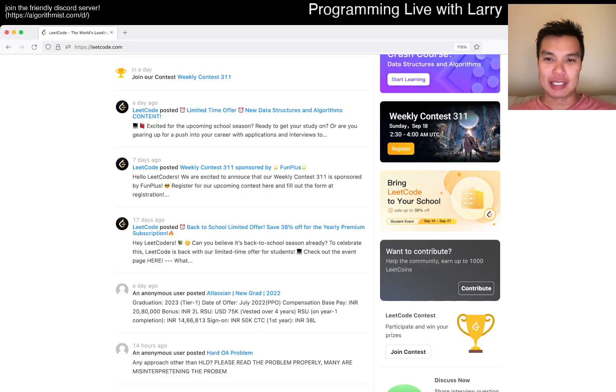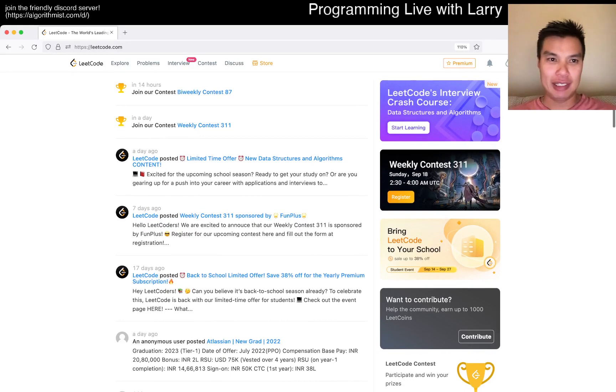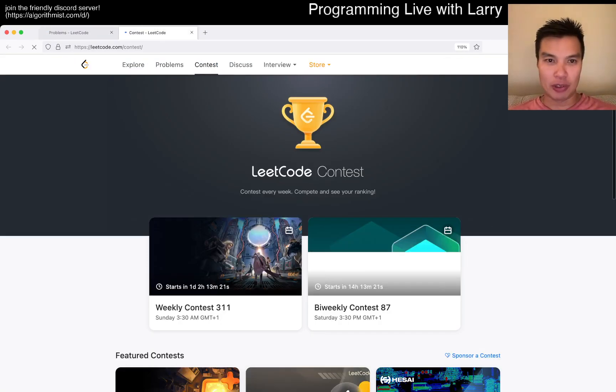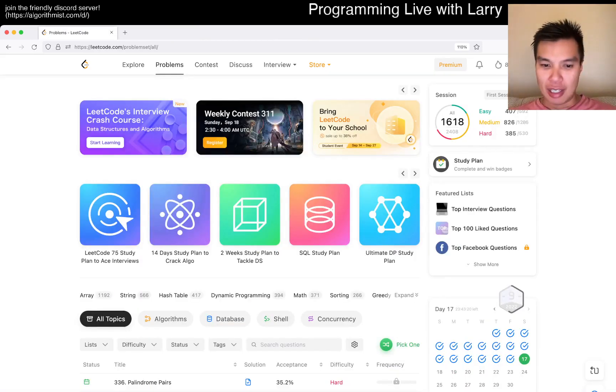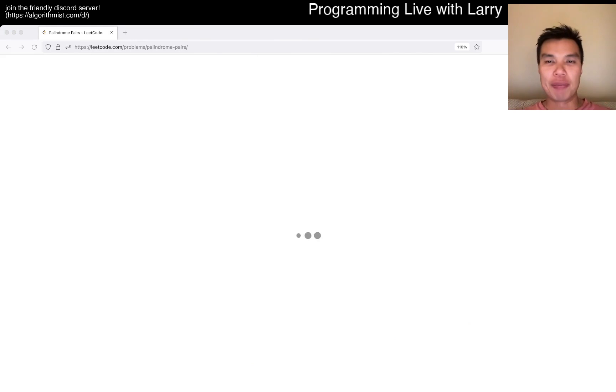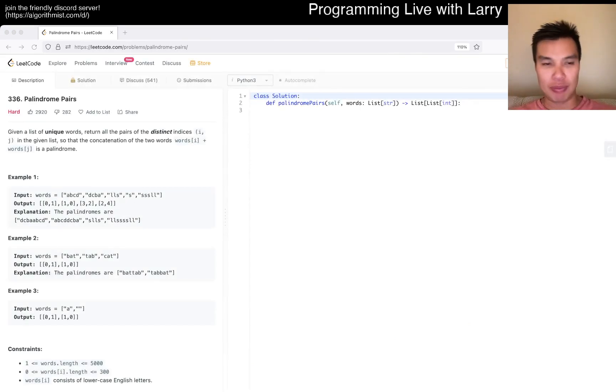Hey everybody, this is Larry. This is day 17 of the LeetCode daily challenge. Hit the like button, hit the subscribe button, join me on Discord. Let me know what you think about today's problem - Palindrome Pairs. Hope you like the intro. I'm still in Dublin for maybe a day or two.